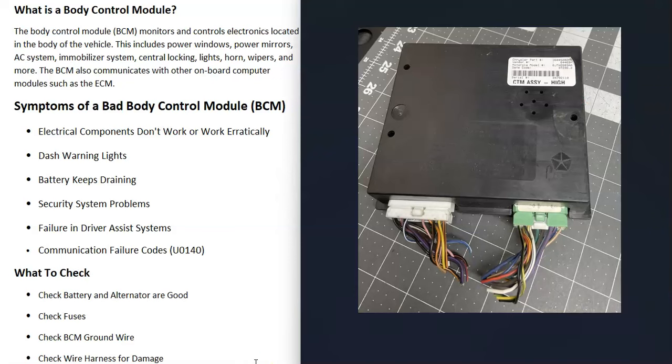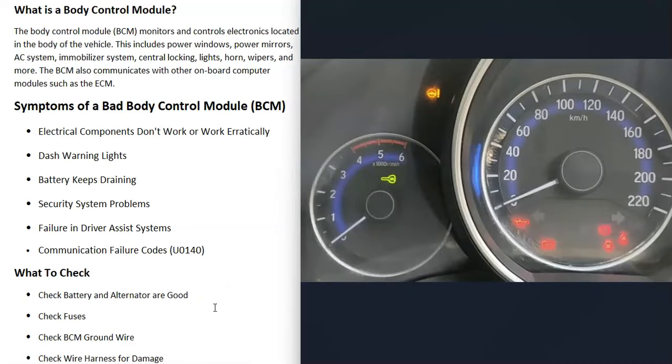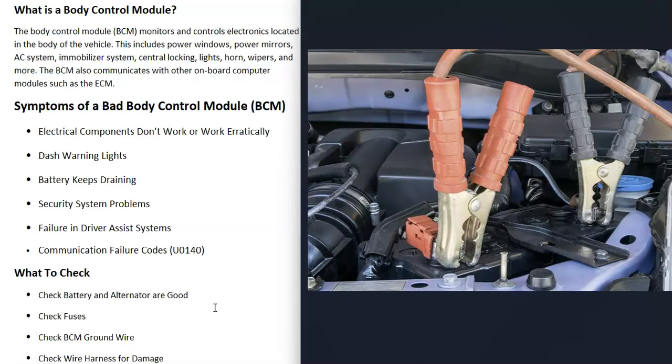Some symptoms of a bad body control module include any components being controlled by it — headlights, horn, radio, AC system, electric windows — some of those components might not be working or might be working erratically. It's also very common to get all kinds of dashboard warning lights come on, quite often lighting up like a Christmas tree.